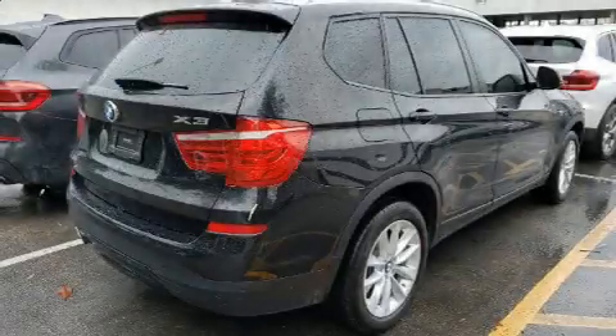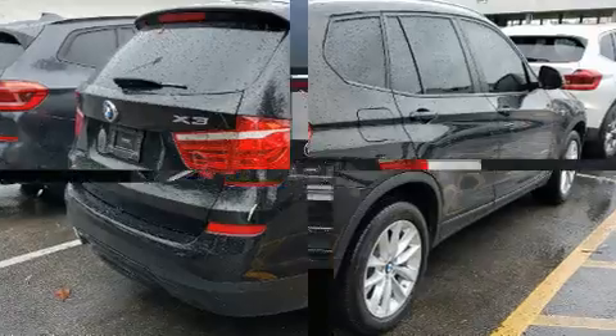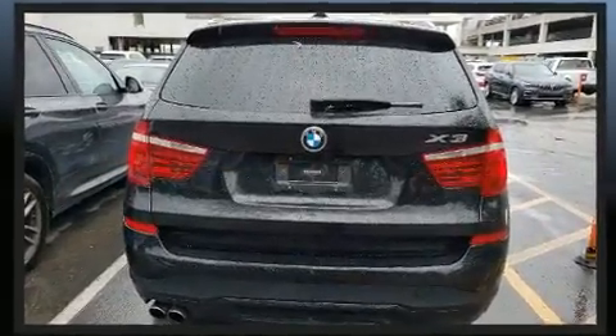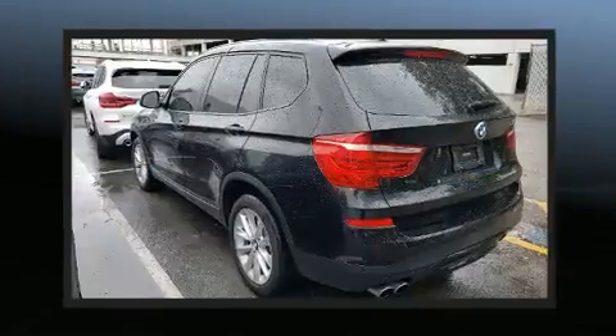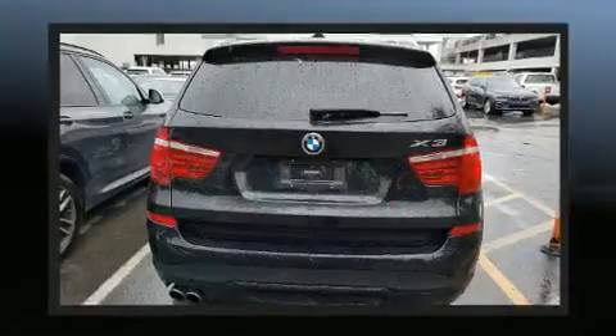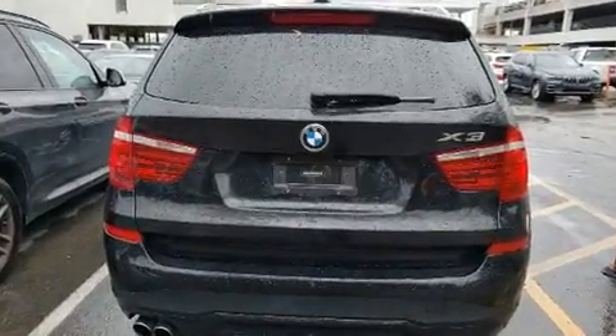Experience driving perfection in the 2017 BMW X3 with fewer than 35,000 miles on the odometer. This vehicle is constructed with a discerning driver in mind. Smooth gear shifts are achieved thanks to the two-liter four-cylinder engine.